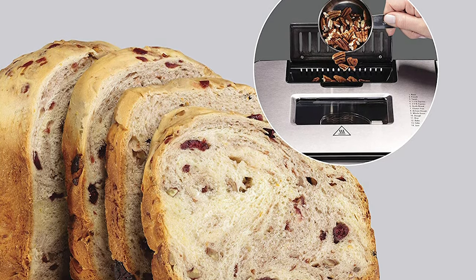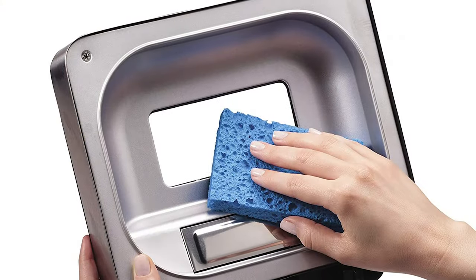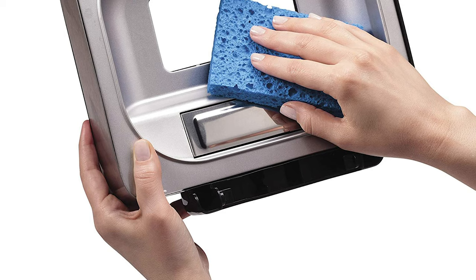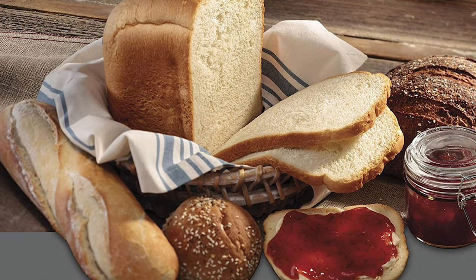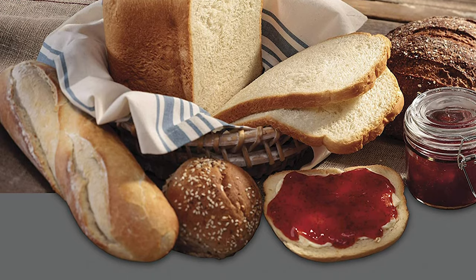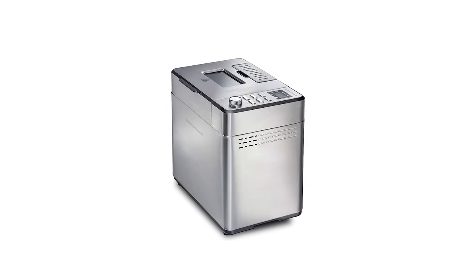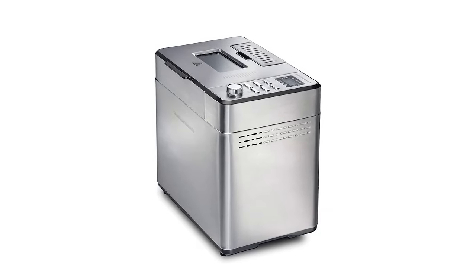The Hamilton Beach bread maker comes with a viewing window so you can monitor the cooking cycle and easily control the bread making process. Its lid is removable for easy cleaning, and it comes with a removable nonstick bread pan and paddle that are dishwasher safe. The machine measures 9.5 by 13.75 by 13 inches and is made of stainless steel. It also comes with a measuring cup, spoon, and paddle removing tool, and you can request the manufacturer's warranty from customer service.